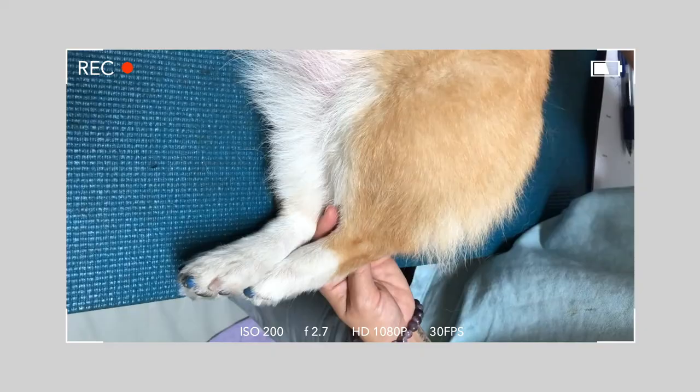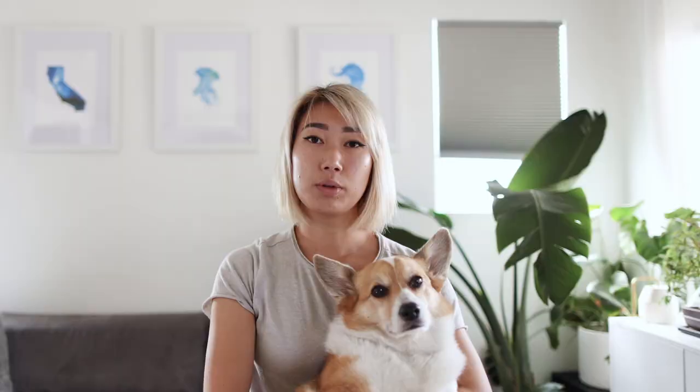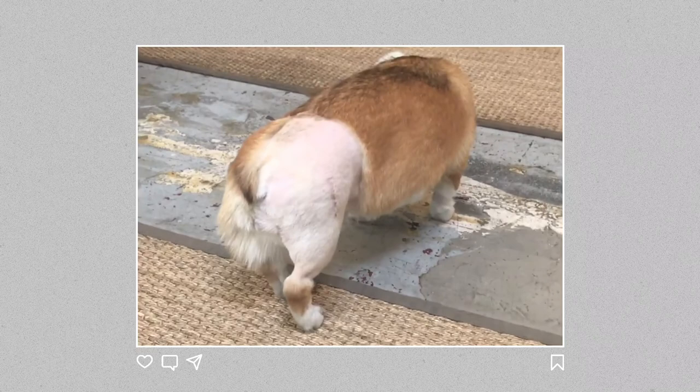Once Chibi was diagnosed, we had a variety of options given to us by our orthopedic surgeon. There was the femoral head ostectomy, FHO surgery, which is basically a procedure where the surgeon goes in and removes the ball of the joint. The remaining scar tissue that forms acts as a false joint, and therefore the improperly formed joint is removed, the friction that was being caused is also removed, and the dog would no longer have pain in that joint.